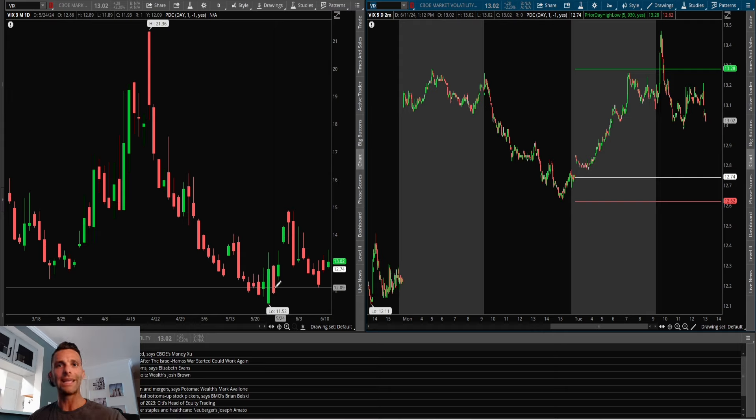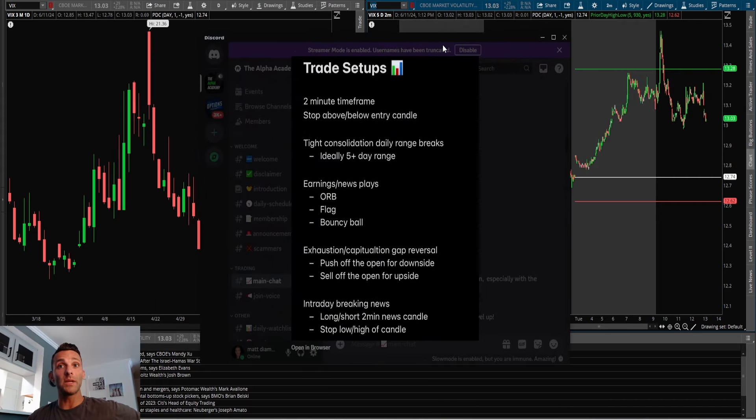It makes trading that much more difficult, so I'm making sure I'm adjusting slightly. I mentioned the NVIDIA split — no longer trading NVIDIA options. I mentioned the Uber breaking news trade setup, which worked really well, so that's one of the setups I'm focusing on. But there are also a few others. The one I'm going to be highlighting today is the tight consolidation daily range break.